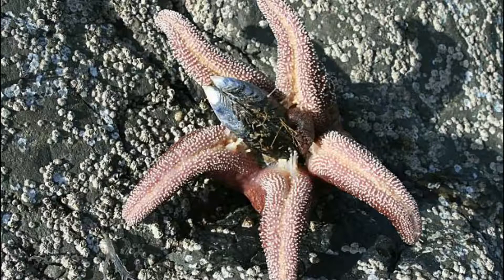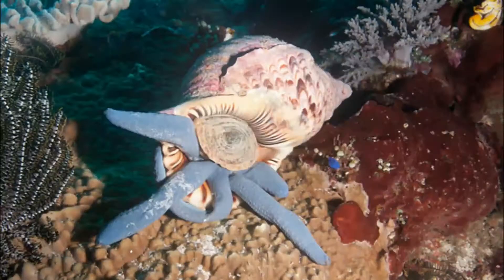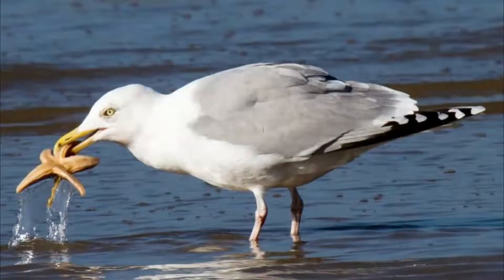For the most part, adult sea stars are safe from predation. Apparently, bottlenose whales can deal with the crunch, because they eat adult sea stars. Adult sea stars can also be impacted by wasting disease, which basically turns them into goo.